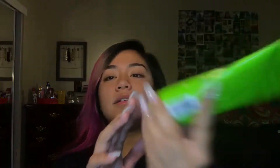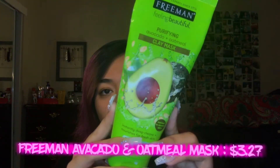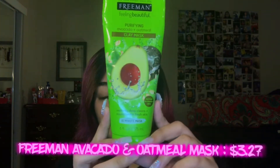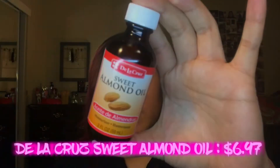Then I wash that off, and then I use this mask — the Purifying Avocado and Oatmeal Mask. This is a clay mask and it's a 10-minute mask. I feel like it really cools my face down and really tightens my pores. It's a really cooling mask and I feel like it's just perfect to relax my face. So after I'm done using that I go in with my almond oil.